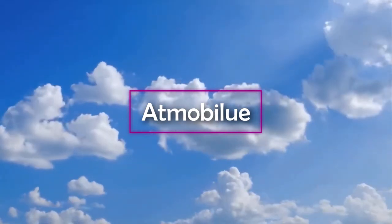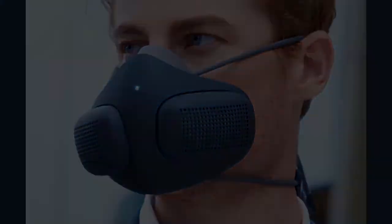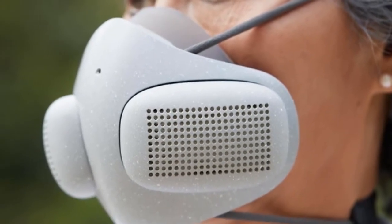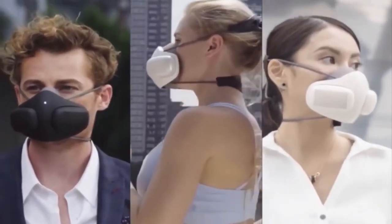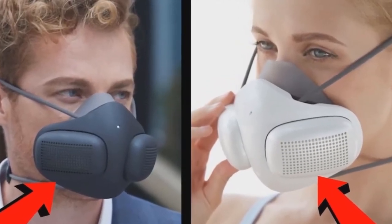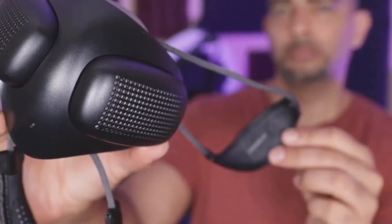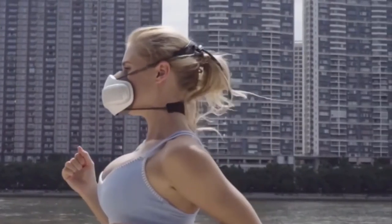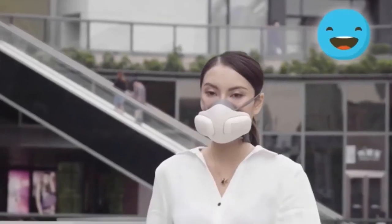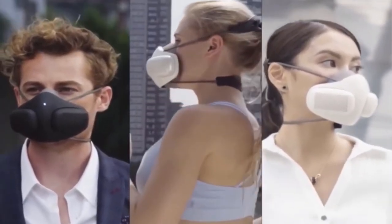Atmo Blue. Looking to get a little fresher air? Maybe you're worried about dangerous toxic particles or even viruses. Atmo Blue is a portable personal air filtration system. Unlike cheap masks that only block out particles, Atmo Blue actually cleans and purifies the air you breathe, with no restriction of airflow and no need to constantly replace disposables. An innovative magnetic snapping mechanism makes swapping filters a breeze and provides a tight seal. Even high-end medical grade N95 masks filter only around 95% of particles, but Atmo Blue filters out 99.97% of particles, keeping you healthy and safe at all times.